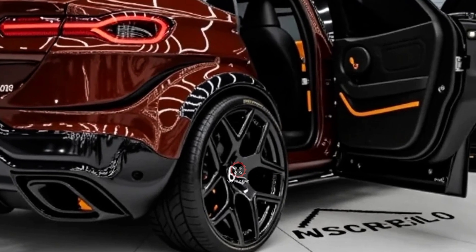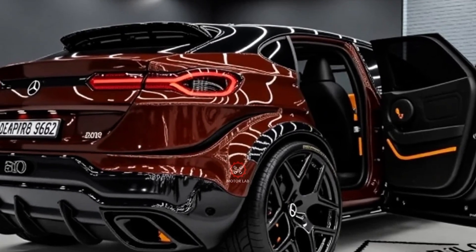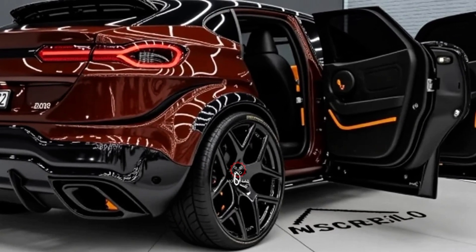The new GLC takes inspiration from the larger GLE and flagship S-Class, but with a more agile and city-friendly character, making it the perfect balance of practicality and prestige.